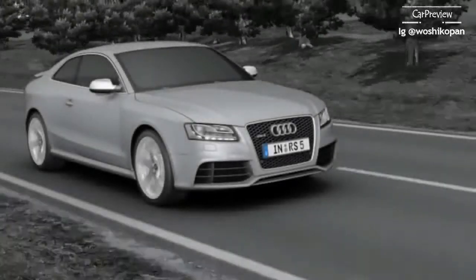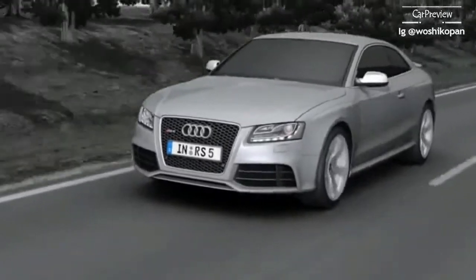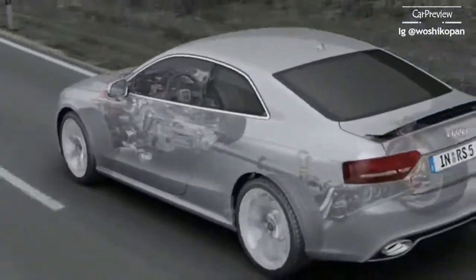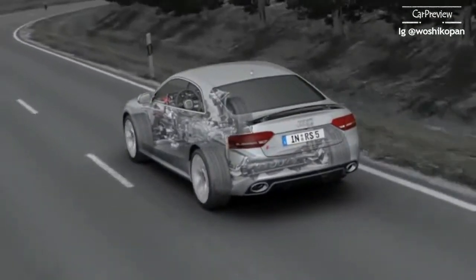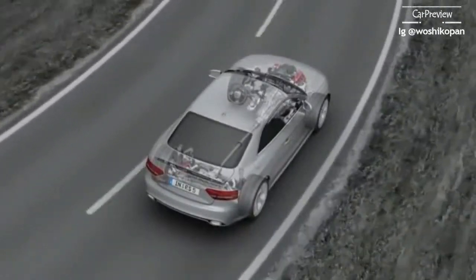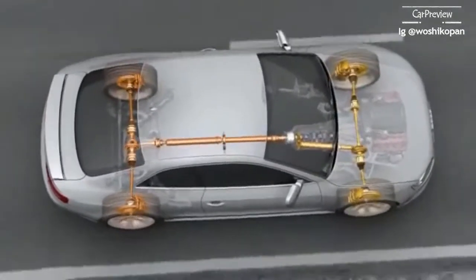The Quattro permanent four-wheel drive system has a long tradition stretching back over 30 years. It permanently and optimally distributes power from the engine to all four wheels, providing a high level of active safety and reliable traction on practically all surfaces. Its permanent safety advantage makes it far superior to other all-wheel drive systems that have to be activated. Just as four brakes provide better deceleration, four driven wheels provide better acceleration and greater lateral stability.